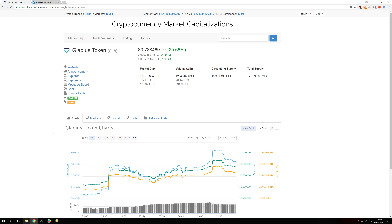Welcome back guys, and today I'm going to show you how easily you can increase coin market cap by 1 million dollars and why you shouldn't judge coins by their market cap.